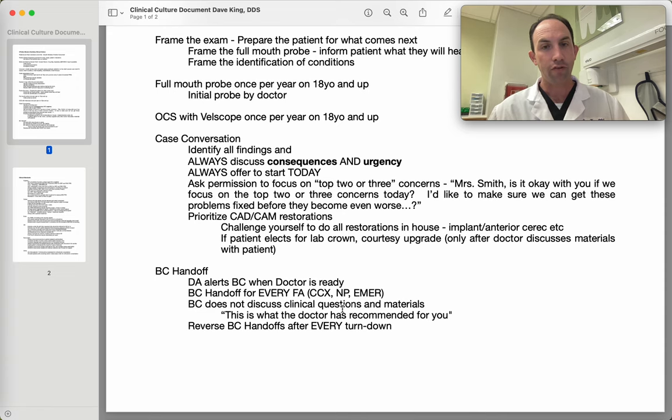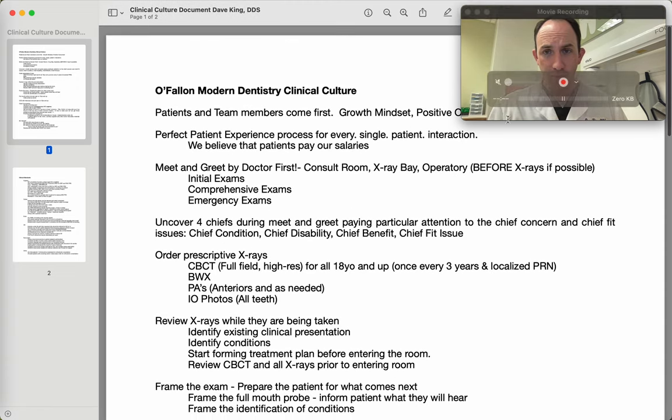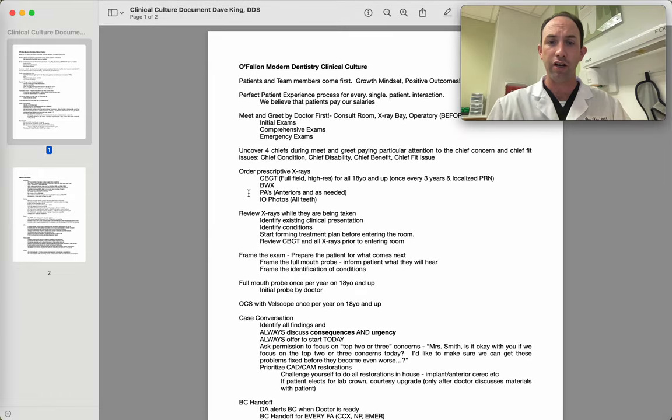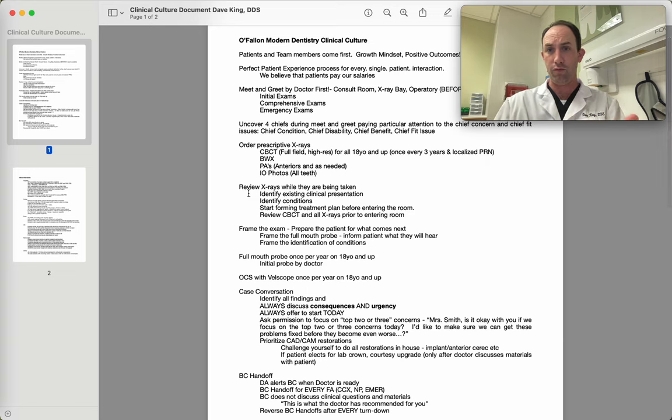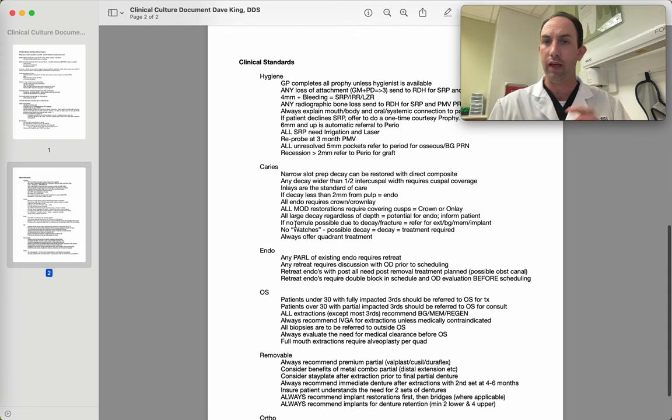So that reverse BC — the BC coming back to the clinician saying it doesn't look like we're going to start — allows me as a clinician another opportunity to assist that patient in starting treatment today or soon. All that being said, the whole purpose here, going back to the top, is to focus on positive outcomes and remember that the perfect patient experience is our goal. That's what we're here for — providing a perfect patient experience to create patients for life. That's generally the PPE culture document we've generated as an office. In the next video, I'll talk about my clinical standards and go into a lot more detail. Thanks for watching.